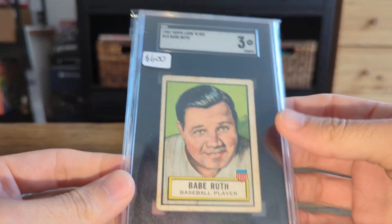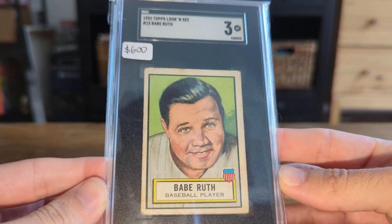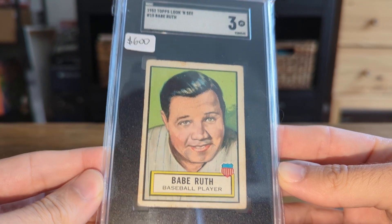I actually priced these incorrectly. The four should be $600 and the three should be $450, but I will fix it after the video.